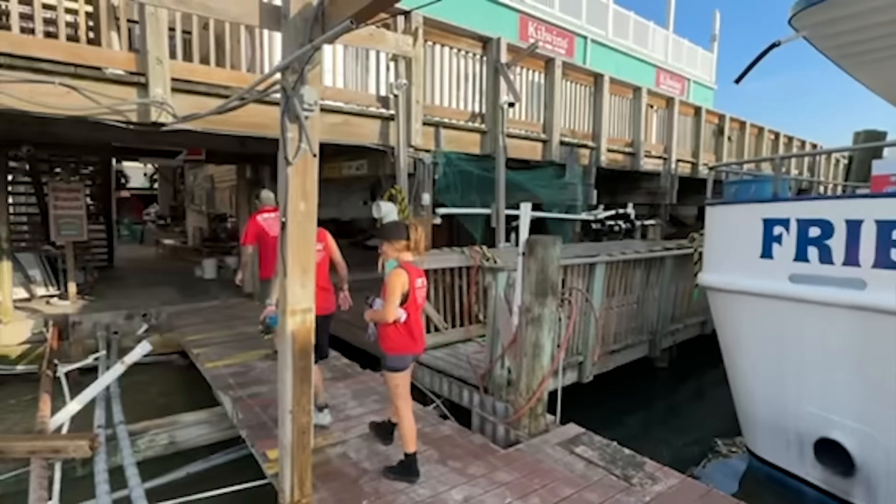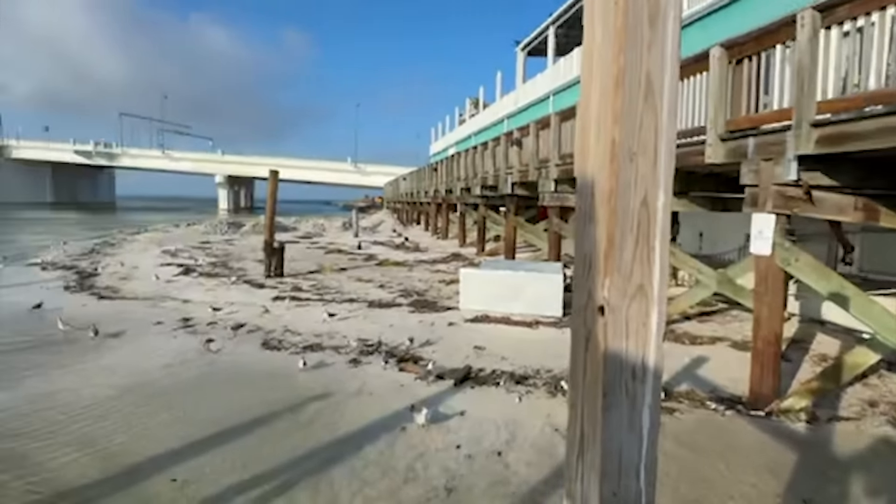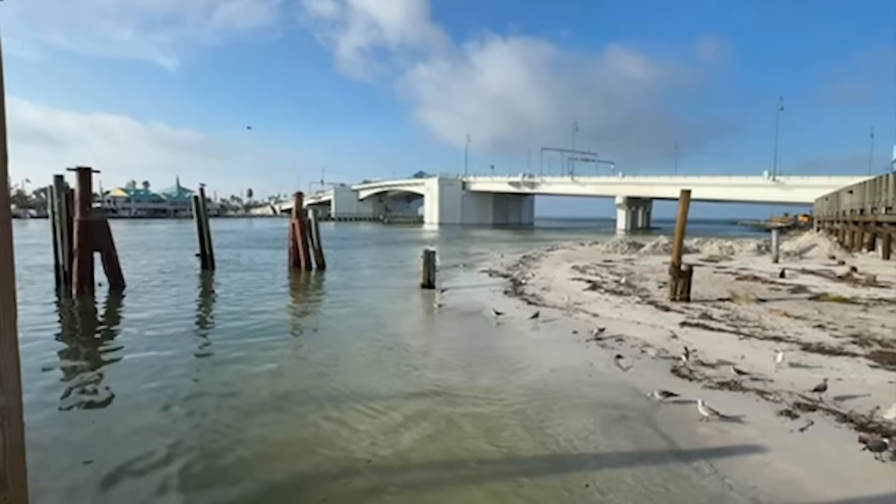Definitely excited as the day progresses. Getting more and more progress, getting things done. Looks beautiful out here. Ready to go fishing.